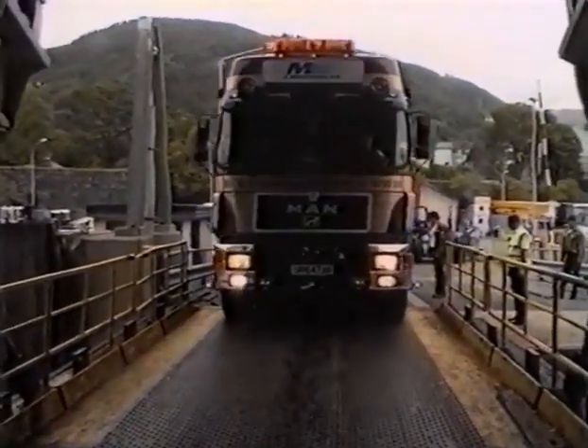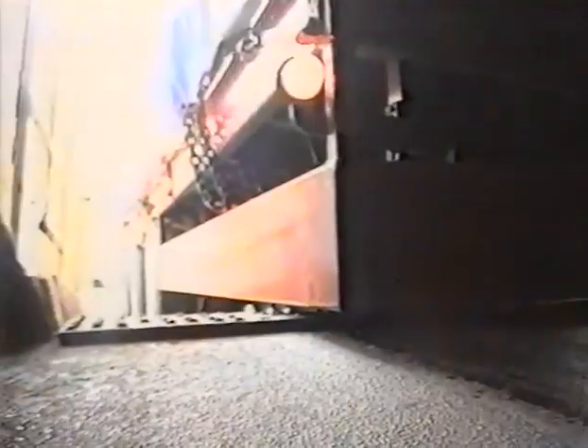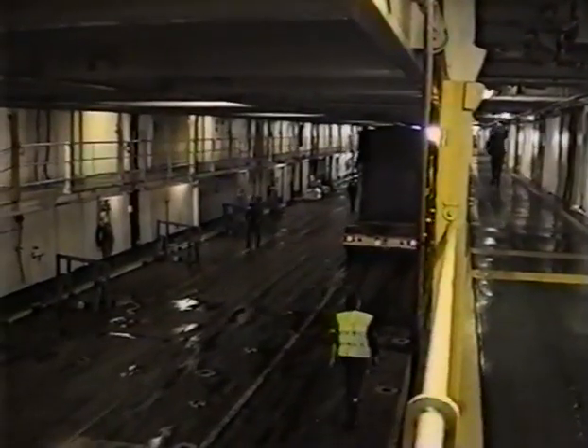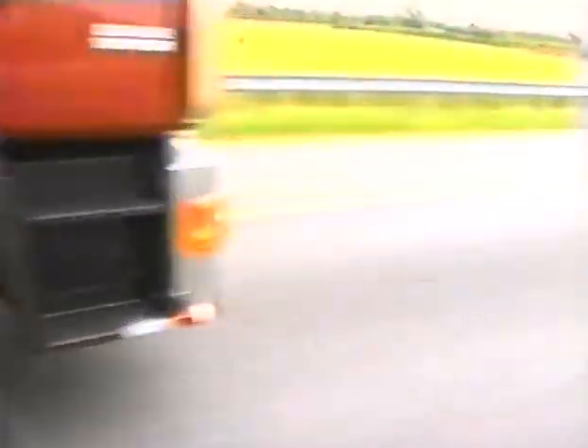The journey includes a crossing by ferry from Bergen to Newcastle. The lorry is 25 meters long and weighs 90 metric tons, so margins for error are small. After docking in Newcastle, the journey continues to Plymouth.